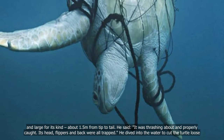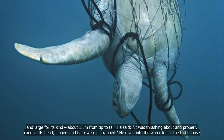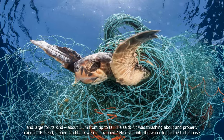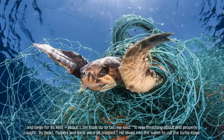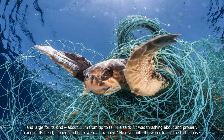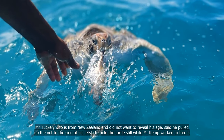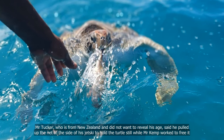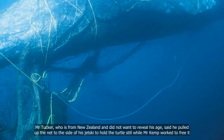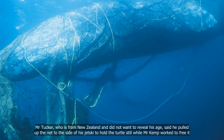Large for its kind, about 1.5 metres from tip to tail, he said it was thrashing about and properly caught — its head, flippers and back were all trapped. He dived into the water to cut the turtle loose. Mr Tucker, who is from New Zealand, said he pulled up the net to the side of his jet ski to hold the turtle still while Mr Kemp worked to free it.